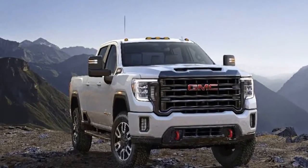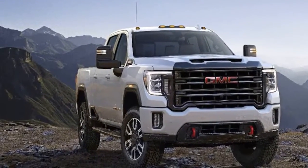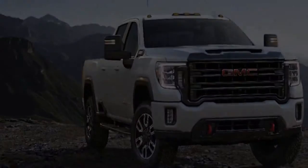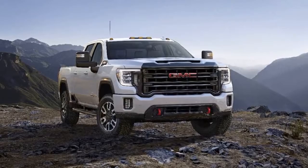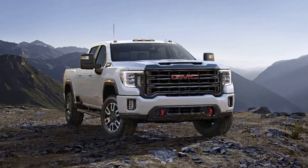GMC releases prices for its 2020 Sierra HD pickups. Initial pricing for the 2020 Sierra HD 2500 and 3500 pickups has been released.